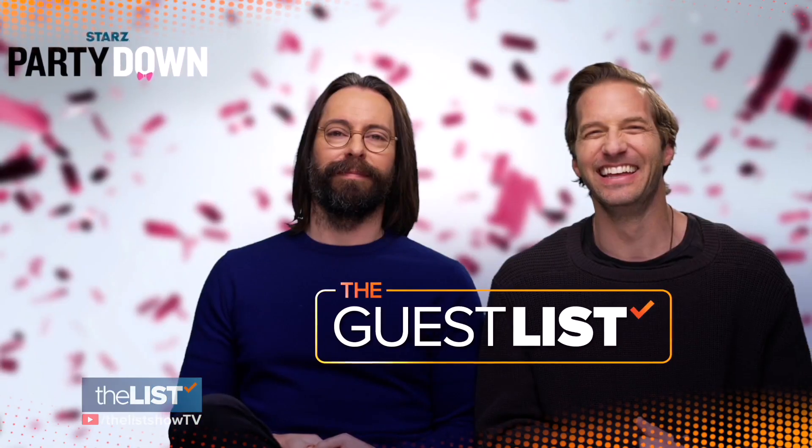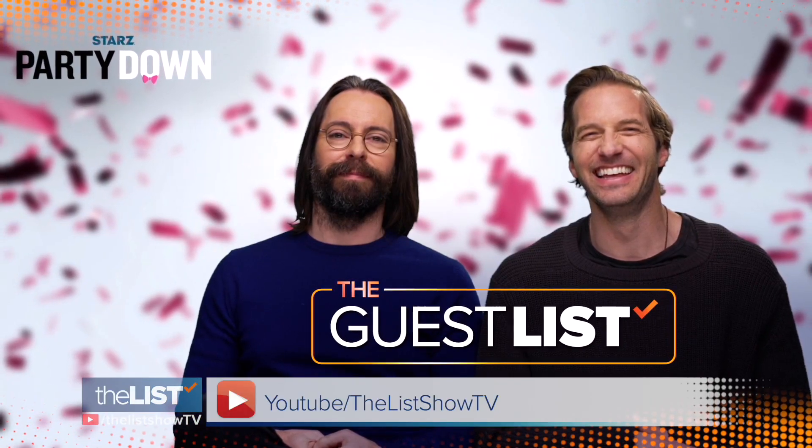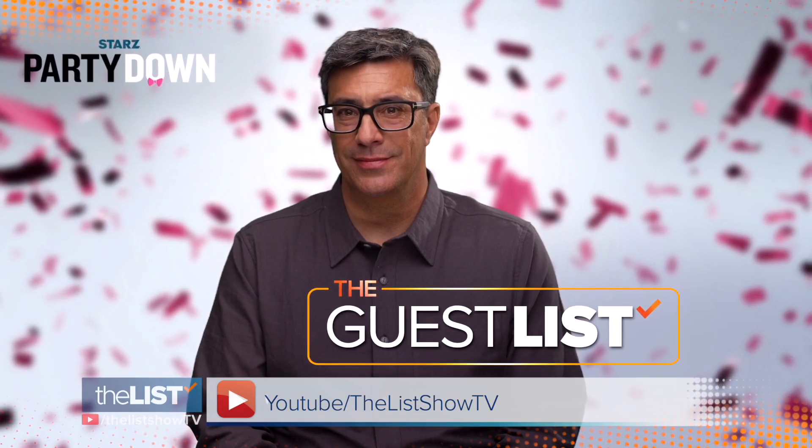For more interviews with the cast and crew, check out the Guest List on the YouTube channel The List Show TV. This is how life should be lived — or is it kind of depressing? We're putting Party Down on your watch list. We'll be right back.